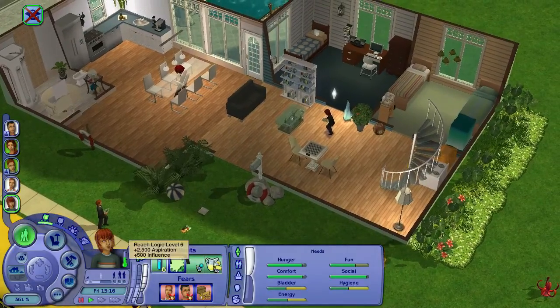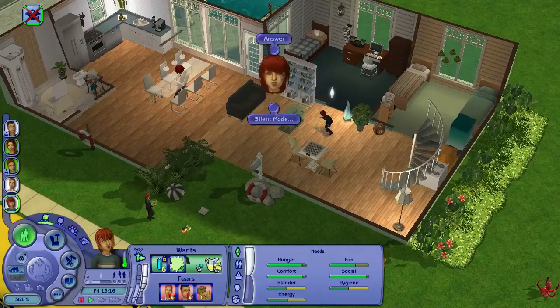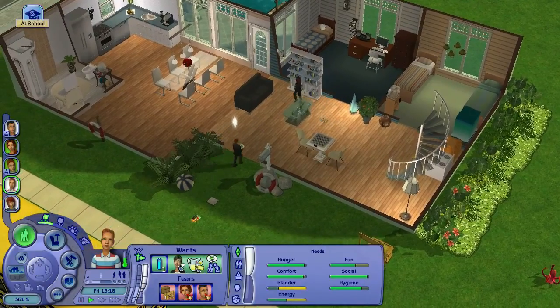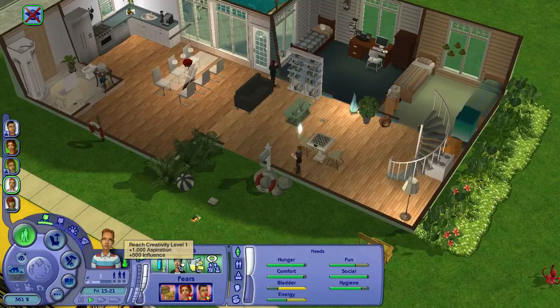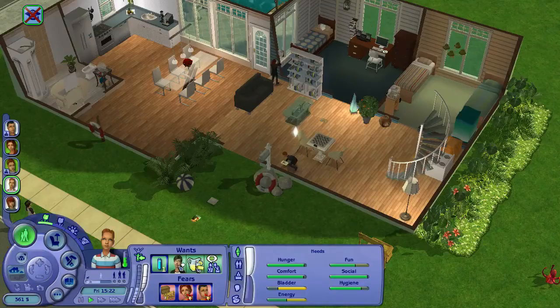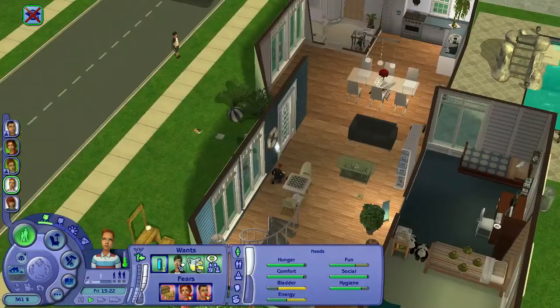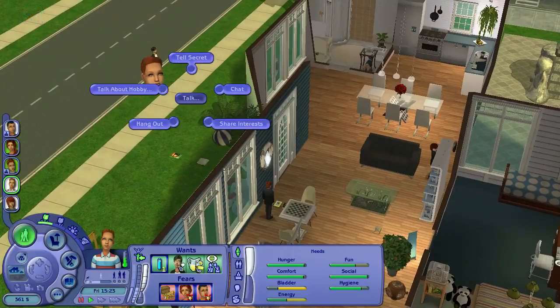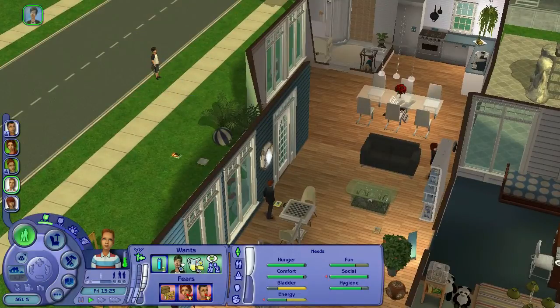They both brought homework home today — I have a mod that makes it so that sometimes they don't bring homework home. There's Davinia, Leon's not-girlfriend but good best friend. He's not home — she always calls at this time of day and he's always at work, you'd think she would learn. We're going to have the boys just have some fun.